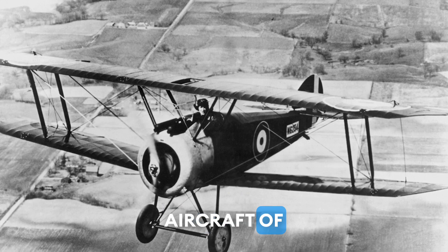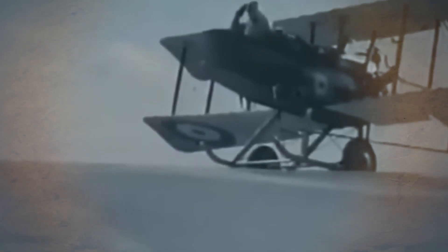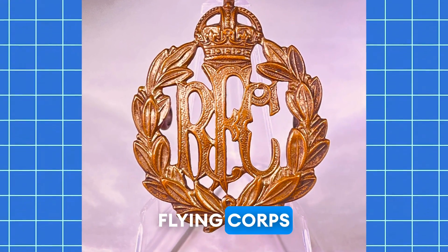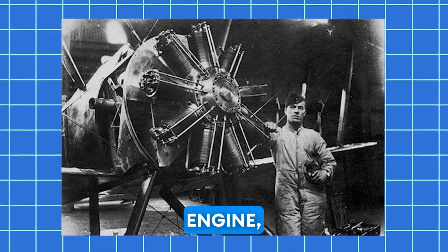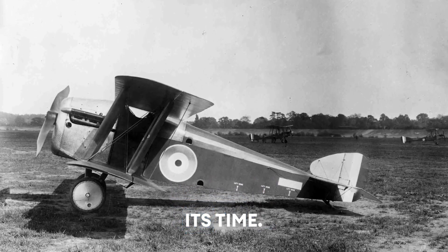One of the most iconic aircraft of the era was the British Sopwith Camel, renowned for its speed, maneuverability, and effectiveness in air combat. Designed by the Sopwith Aviation Company, it first entered service with the Royal Flying Corps in June 1917. Powered by a rotary engine, the Camel had a top speed of around 185 km per hour, making it one of the fastest planes of its time.